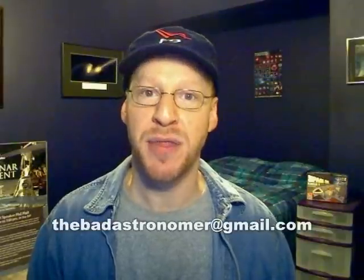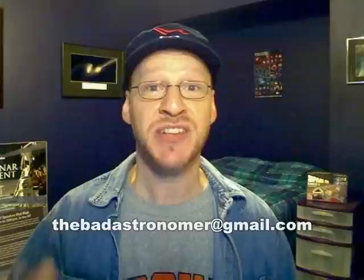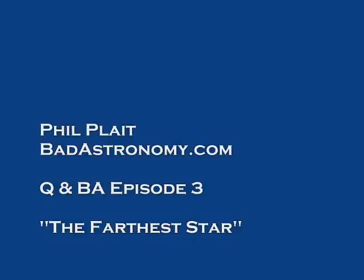This question — how far out in the Milky Way can we see — seems like a simple question, but it leads you through these steps until you find out more and more amazing things about the universe. And that's why I love the simple questions, because you never know where they're going to take you. Send me more questions at thebadastronomer@gmail.com, and maybe I'll use it here on Q&BA. For Q&BA and BadAstronomy.com, I'm Phil Plait. No Minties were harmed in the creation of this video.